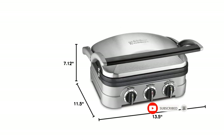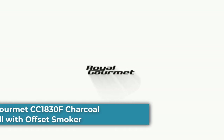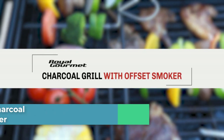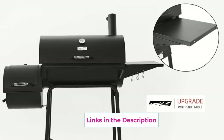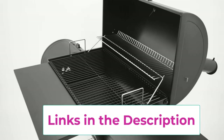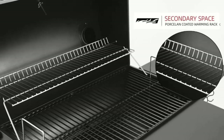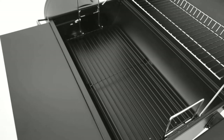Top 5: Royal Gourmet CC1830F Charcoal Grill with Offset Smoker. Ample cooking space — a total of 823 square inches of cooking surface, including 443 square inches of porcelain enameled steel wire cooking grates, 191 square inches of chrome plated warming rack, and 189 square inches of offset smoker. The combination of offset smoker and charcoal grill delivers excellent performance.